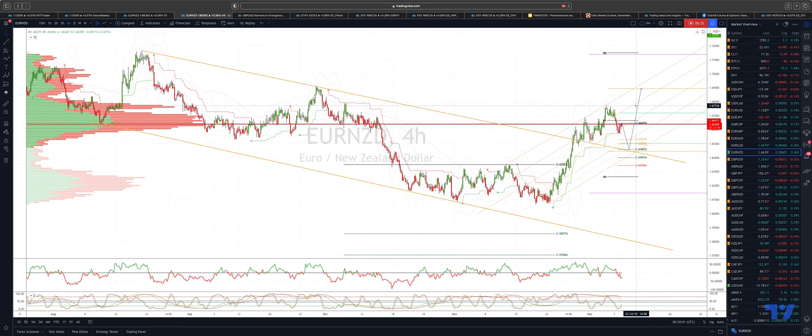Looking for a break through the prior cycle highs at 167.74, on to test the projected weekly range resistance up to 168.90 and trendline resistance just above there at 169.19.